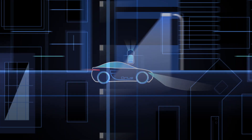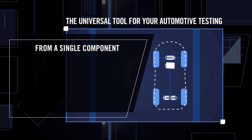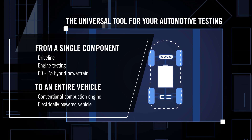Titan Powertrain VSL, or Vehicle Simulation on Lift, is the universal tool for your automotive testing — from a single component to an entire vehicle, irrespective of whether it's powered by a conventional combustion engine or electrically.